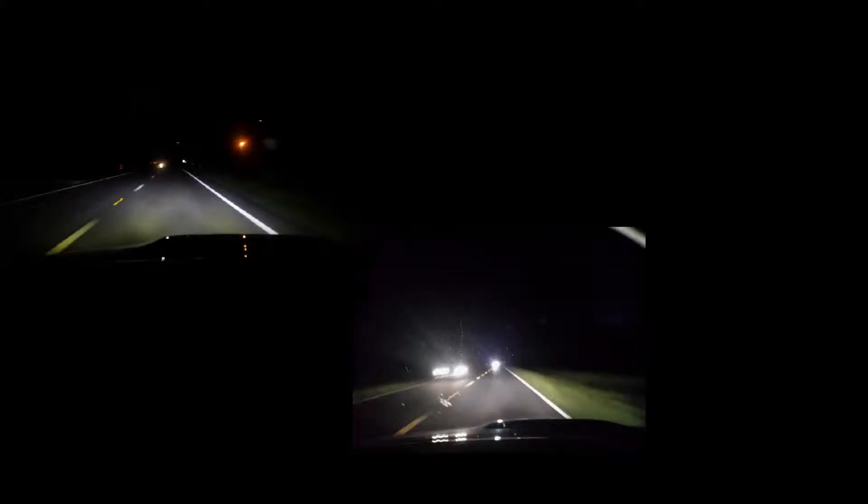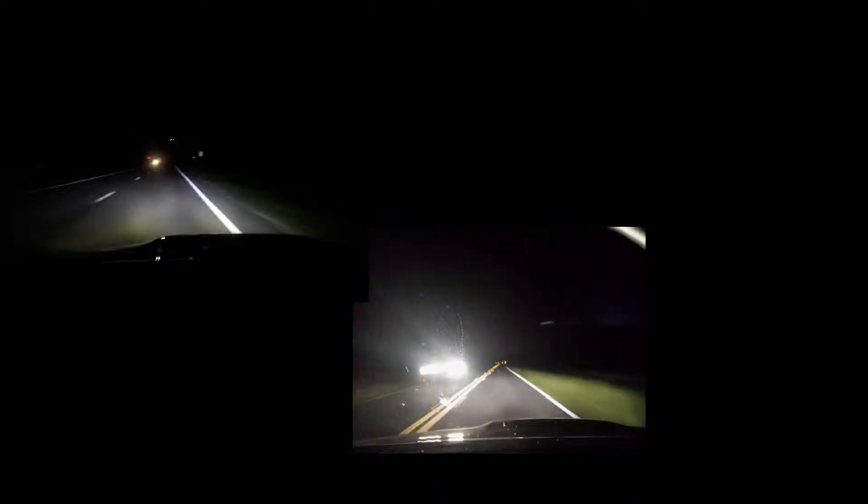These are comparisons of nighttime pictures I took while driving on a very dark road. You'll be able to see more on the side of the road — don't let these pictures and my horrible camera fool you. Your eyes will be able to see more with the LEDs, especially the sides of the road, and you can see the arc and how far the arc goes on high beams.